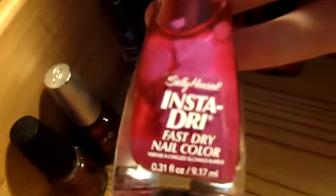Then I have Sally Hansen. I like Sally Hansen. This one is bad to shake up. This is Sally Hansen Insta Dry — Fast Dry. The color is on top — Instant Iris. I gotta shake these really good because these have a lot of water in them. This one is Racing Red. It's a very nice red.